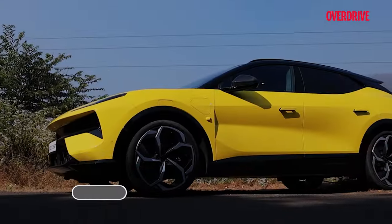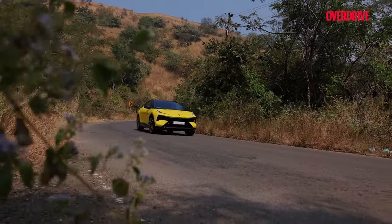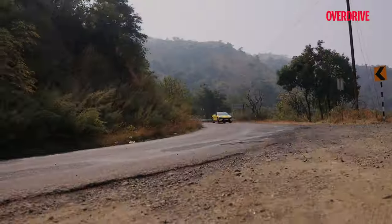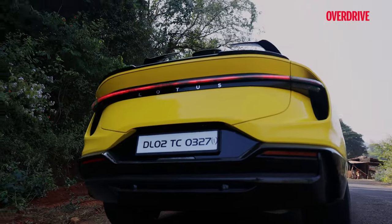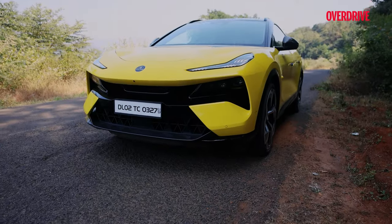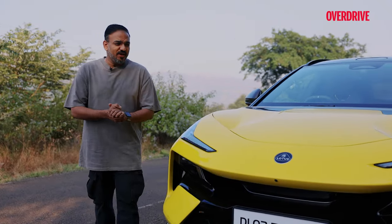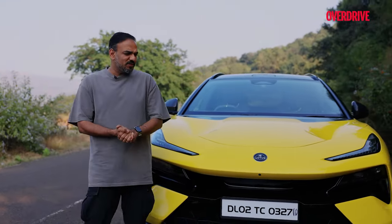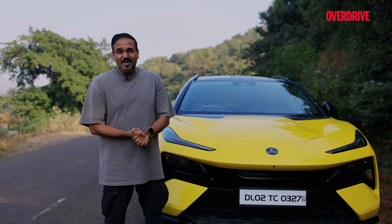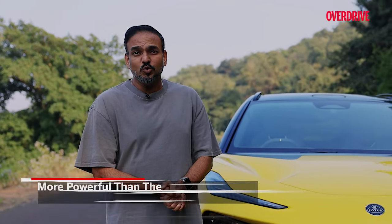Lotus — we all know them for the lightweight wonders. Cars that dance through the corners like they're on a mission from the driving gods. But with the Eletre, you might think they've thrown the rule book out the window, weighing in at a hefty 2.5 tons. But don't be too hasty to judge. Lotus are masters of power-to-weight ratio and they've worked their magic even on the Eletre. The batteries do make it a bit of a heavyweight, but it has a power-to-weight ratio of over 360 PS to a tonne — that's more punch than your average heavyweight boxer, more punch than the Urus Performante.